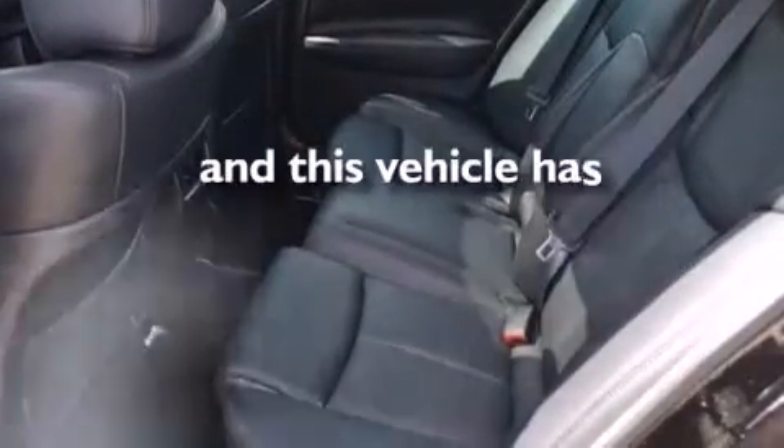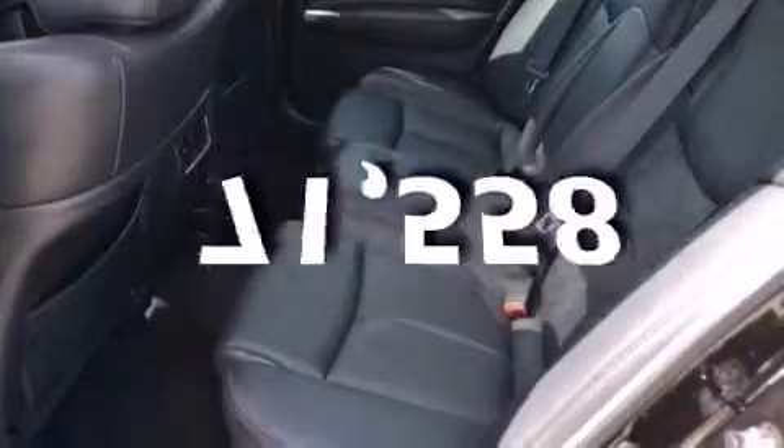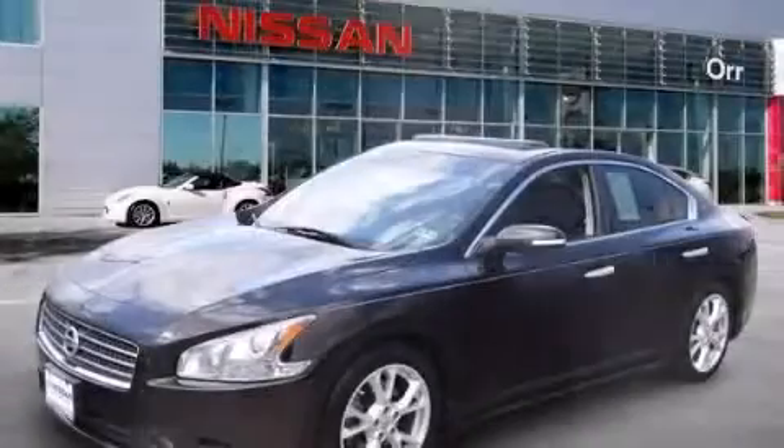And this vehicle has less than 72,000 miles. Stop by today and test drive this automobile for yourself.